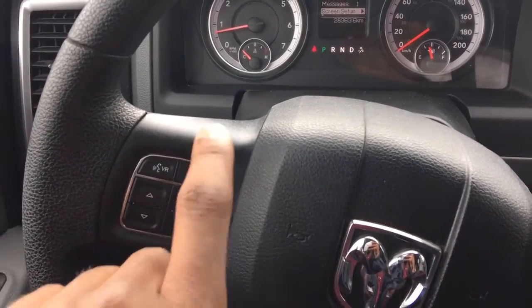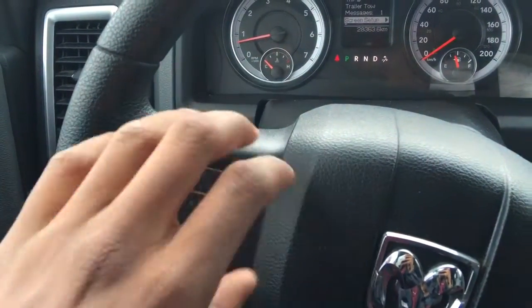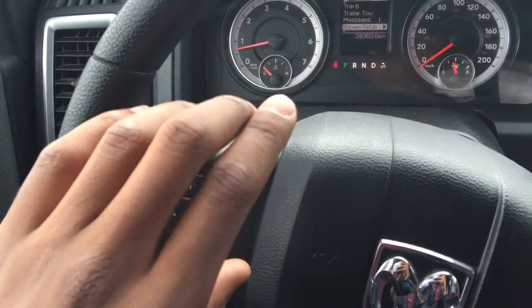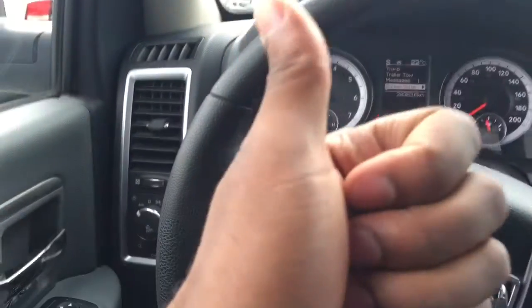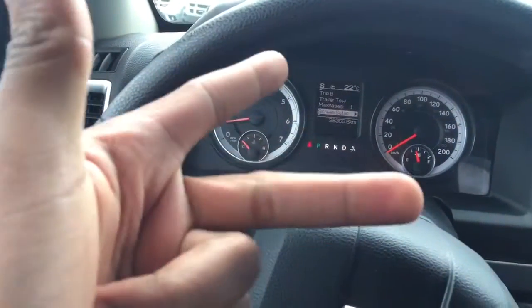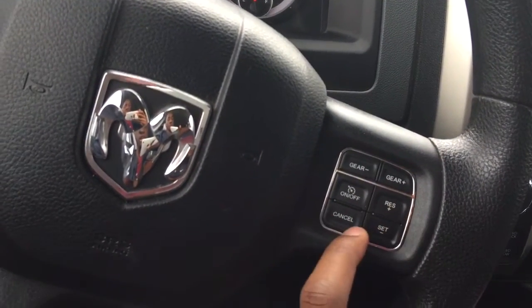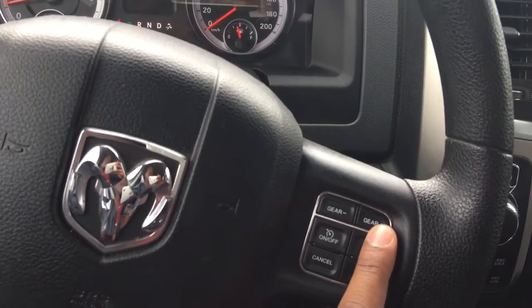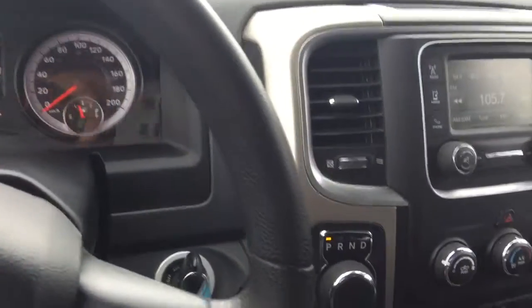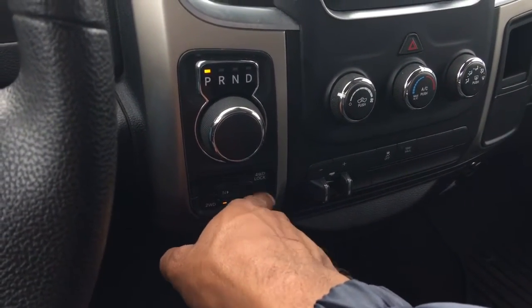Coming down to the steering wheel, you'll notice buttons to control that digital display as well as voice recognition controls which connect via Bluetooth to your phone — allowing you to answer calls and respond to text messages while keeping your hands on the wheel and eyes on the road, so you're safer and legal. On the right side we have cruise control settings as well as manual gear shifting in this automatic transmission vehicle, and here we have our e-shifter dial.